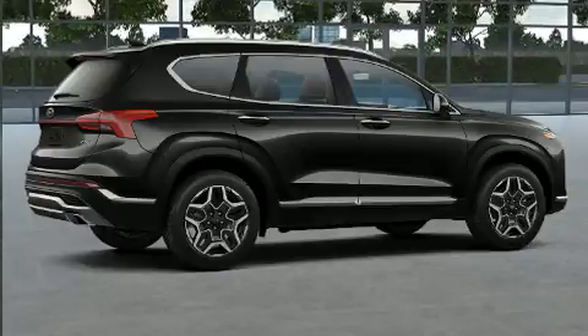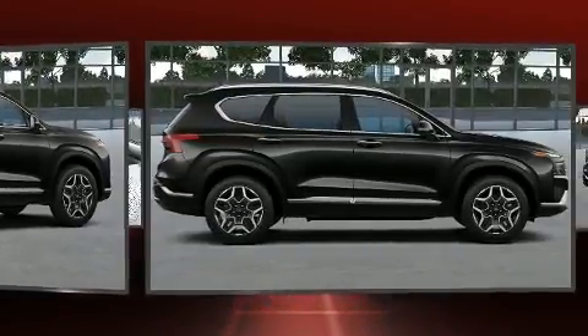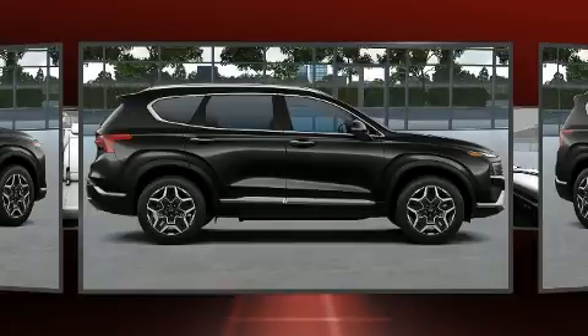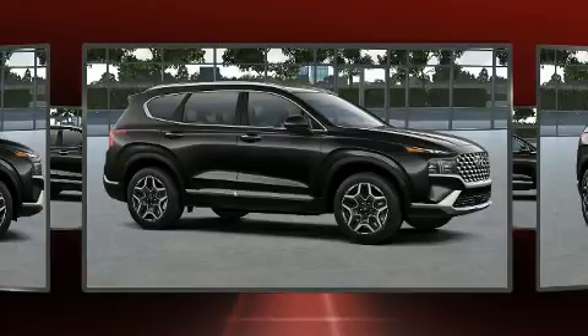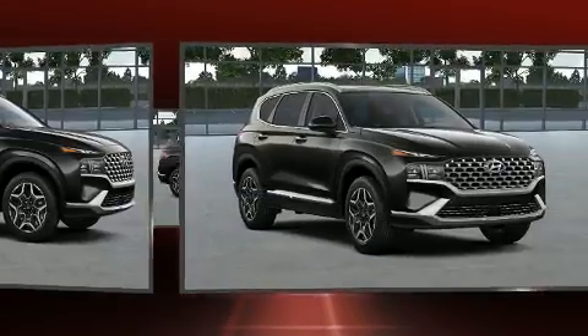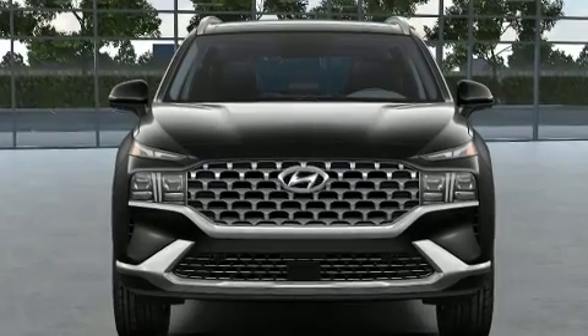Hyundai prioritized practicality, efficiency, and style by including adjustable headrests in all seating positions, power front seats, and power windows. Features such as automatic climate control and leather upholstery prove that economical transportation does not need to be sparsely equipped.